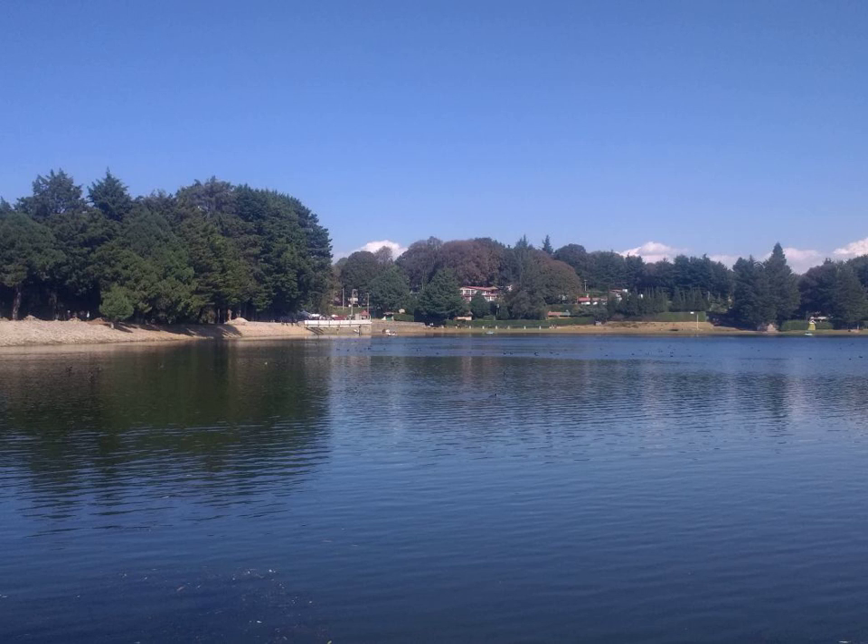OROS, the Osmotic Controlled Release Oral Delivery System, is an advanced controlled release oral drug delivery system in the form of a rigid tablet with a semi-permeable outer membrane and one or more small laser-drilled holes. As the tablet passes through the body, water is absorbed through the semi-permeable membrane via osmosis, and the resulting osmotic pressure pushes the active drug through the opening. OROS is a trademarked name owned by Alza Corporation, which pioneered the use of osmotic pumps for oral drug delivery.